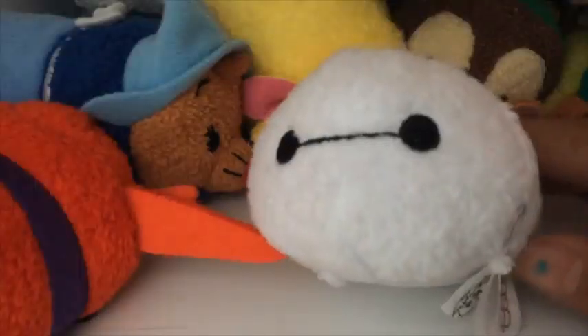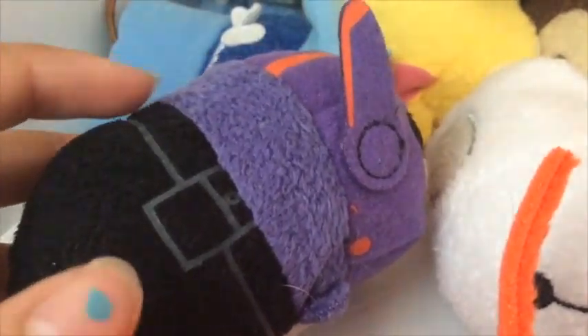Next, we have Baymax — and then we have our other Baymax! We have the cuter Baymax and then the Hero Baymax. I don't really like this one as much, but it's still squishy and I like it. So I wanted to get all of them, so I got it.